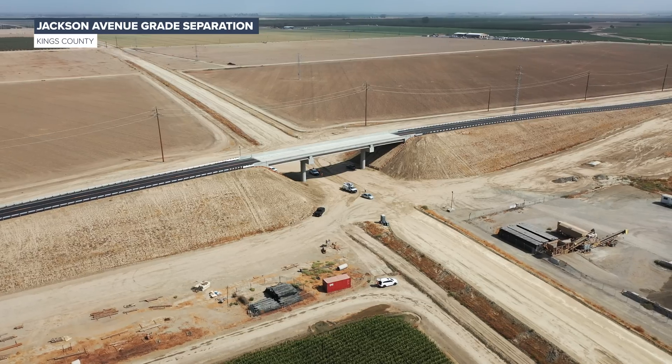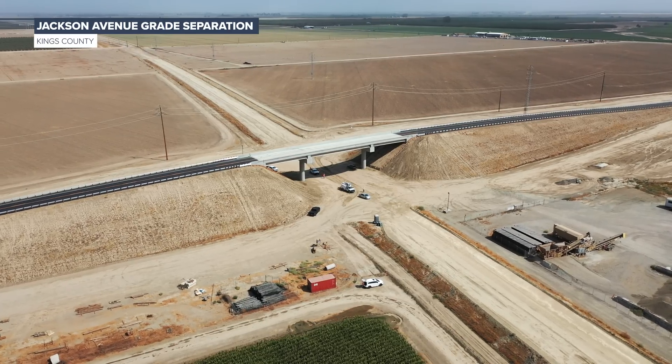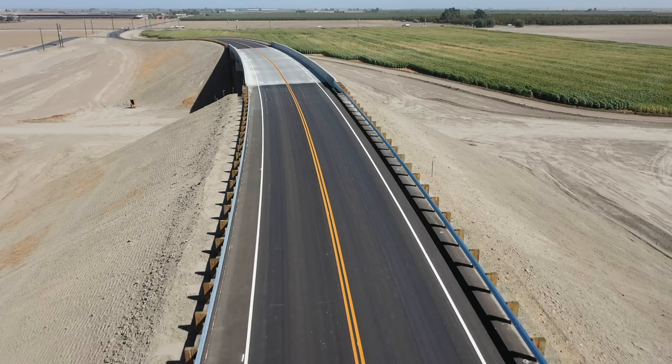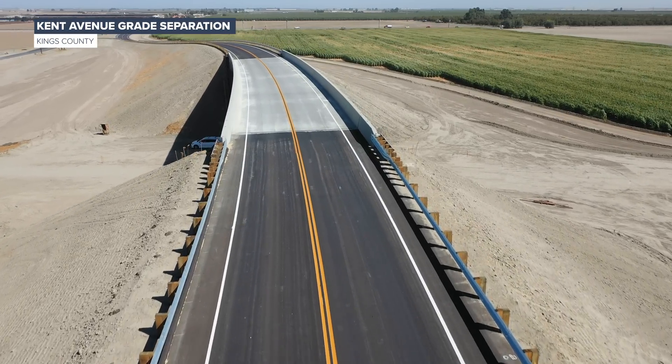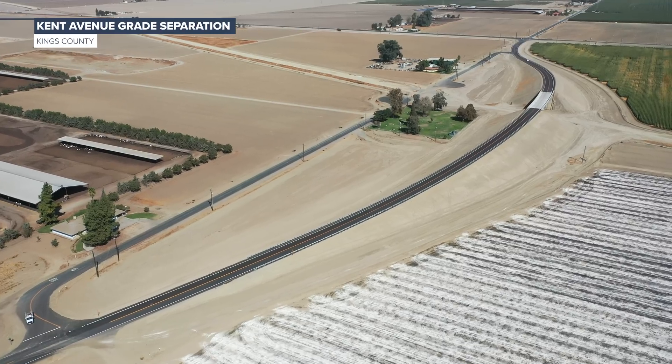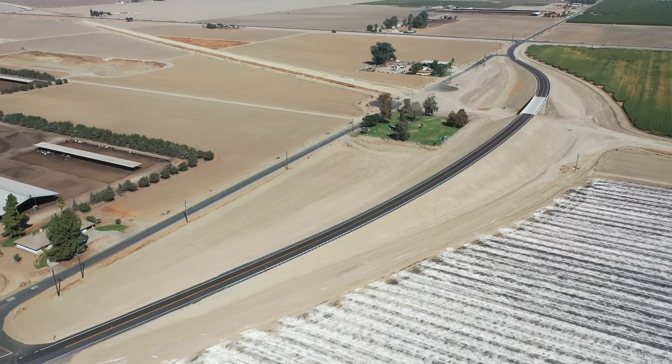The grade separation takes traffic over the existing BNSF Rail and future high-speed rail lines and spans 468 feet long. In September and October, the authority announced the completion of two other grade separations in Kings County. Both Jackson Avenue and Kent Avenue are now open to traffic. Both structures are located south of the City of Hanford.